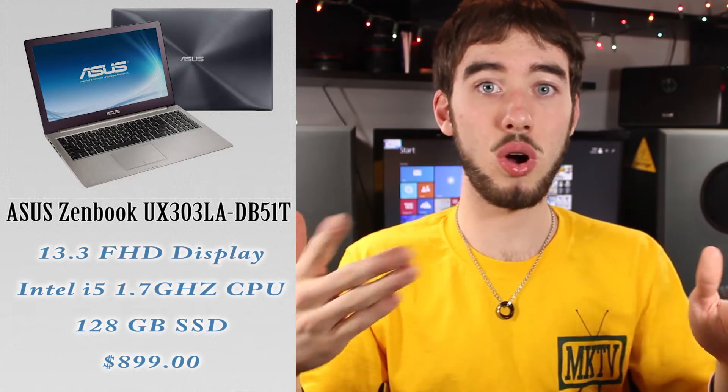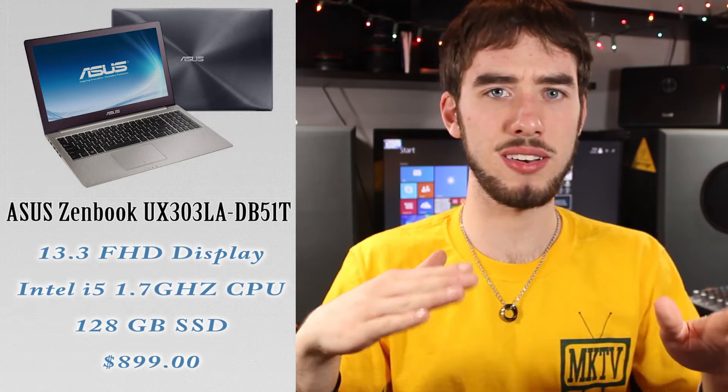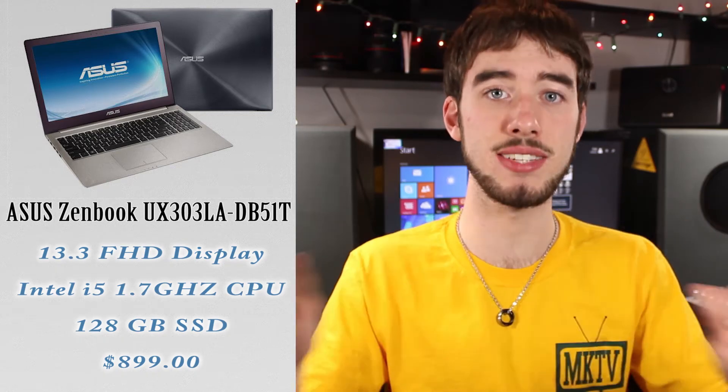The ASUS Zenbooks are really nice computers. Some people say the screens aren't amazing, but it depends on the specific model. They have some really nice performance for the money and great design. Also, if you just want a straightforward Ultrabook you know is going to be excellent, you can also look at Apple's MacBook Airs. The Ultrabook category is a little iffy right now because there wasn't a lot that impressed me.